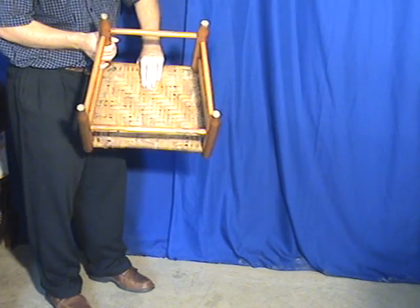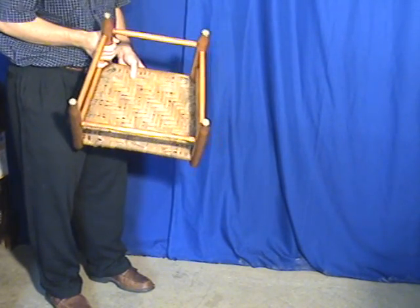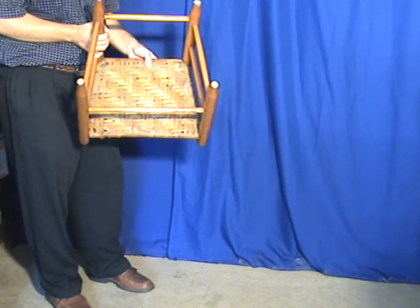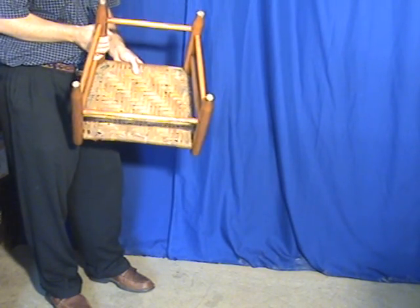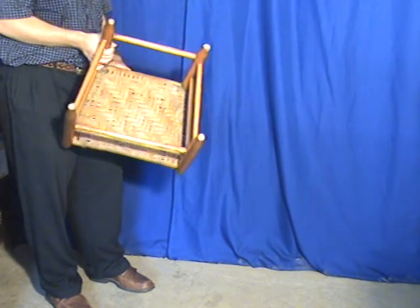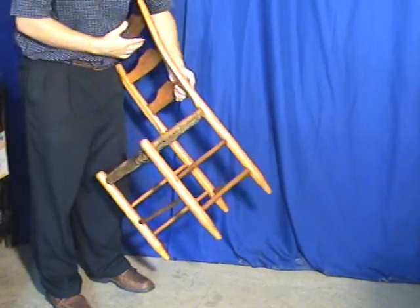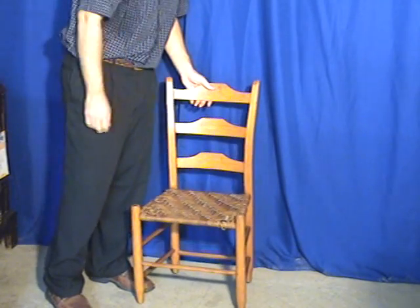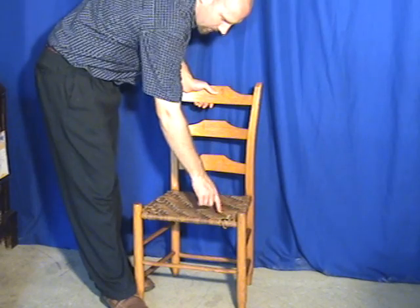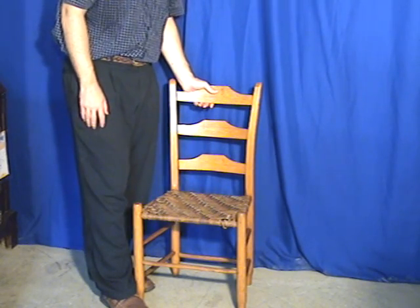See the underside of it? It doesn't appear to have been reworked, because the seat does show age as well. But the seat is very densely made, so it doesn't appear that it would need reworked in any short period of time, unless this area right here can tend to deteriorate in a significant way.